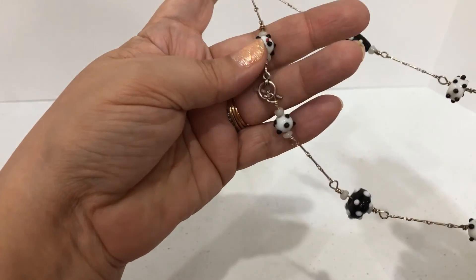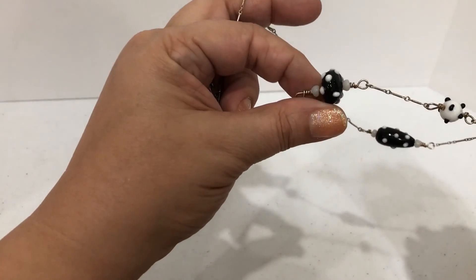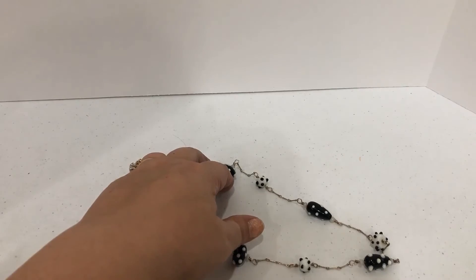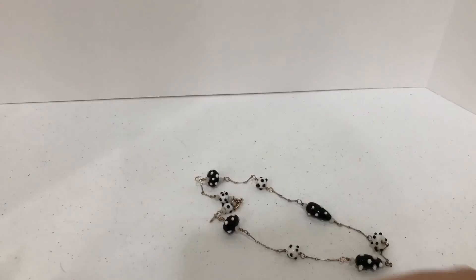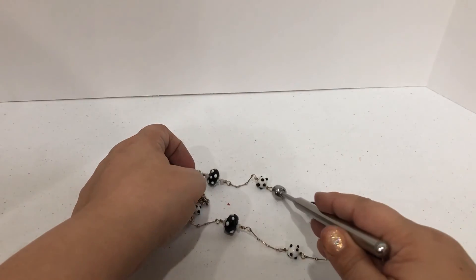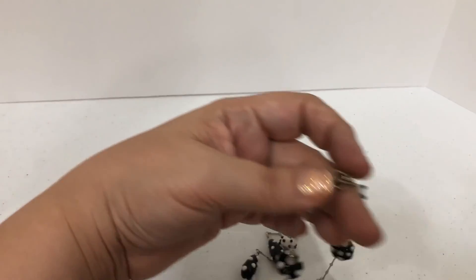This one is really pretty — they look like possibly handmade beads, kind of those lampwork beads. I'm just curious; it looks like somebody made it. Maybe there's a little toggle clasp. And it's not magnetic, so I'll put that one off to the side too.